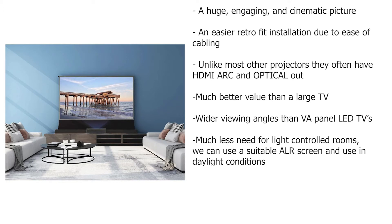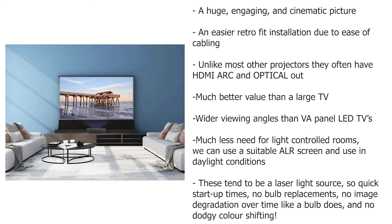There is much less need for light-controlled rooms — we can use a suitable ALR screen and use the projector in daylight conditions. These tend to be laser light source, so they offer quick startup times, no bulb replacements, no image degradation over time like bulbs, and no dodgy color shifting.